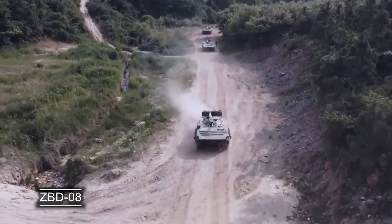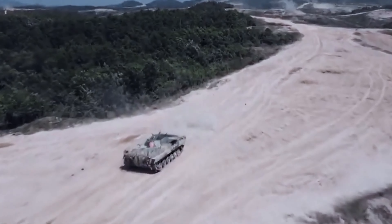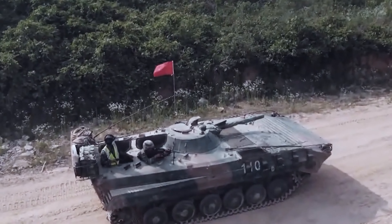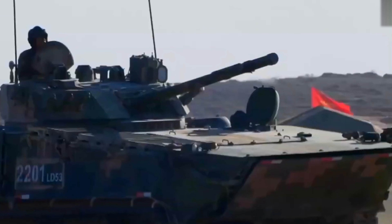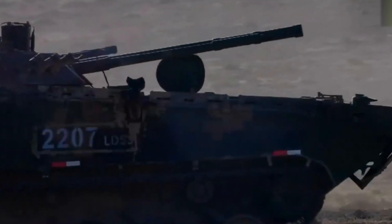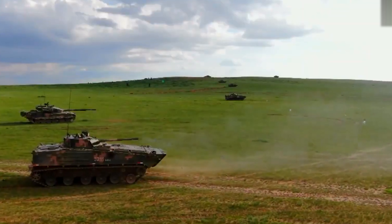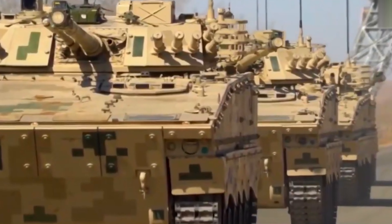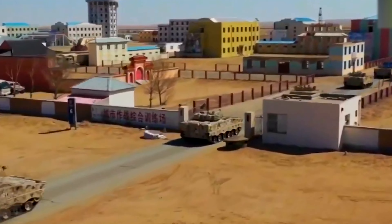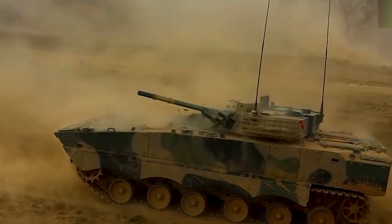ZBD-08. The Chinese ZBD-08 is an improved version of the Soviet BMP-3. Although they look alike, the Chinese have thoughtfully redesigned the machine. The engine was moved to the front, the volume of the troop compartment was increased, and the troop hatch became larger. A more modern fire control system and sight have been installed. The ZBD-08 armor is no different from the BMP-3, but the Chinese version surpasses the Russian counterpart in terms of firing efficiency. Also, the ZBD-08 can be used to overcome water barriers without additional preparation.